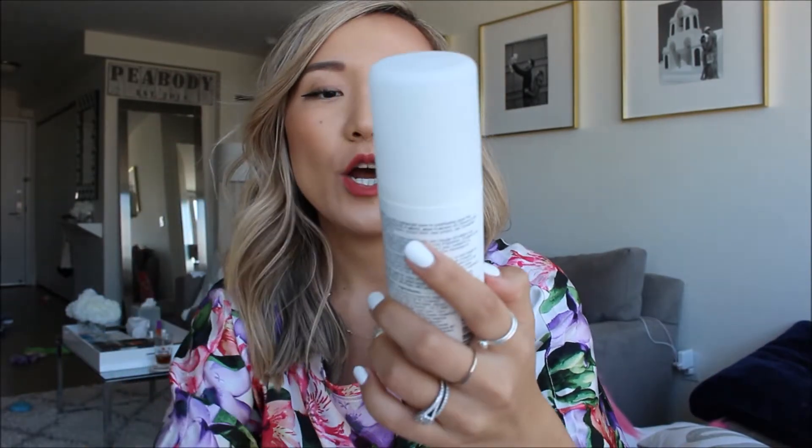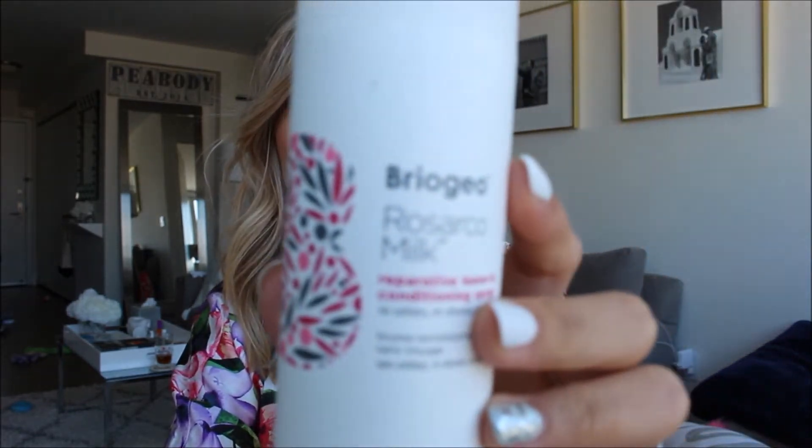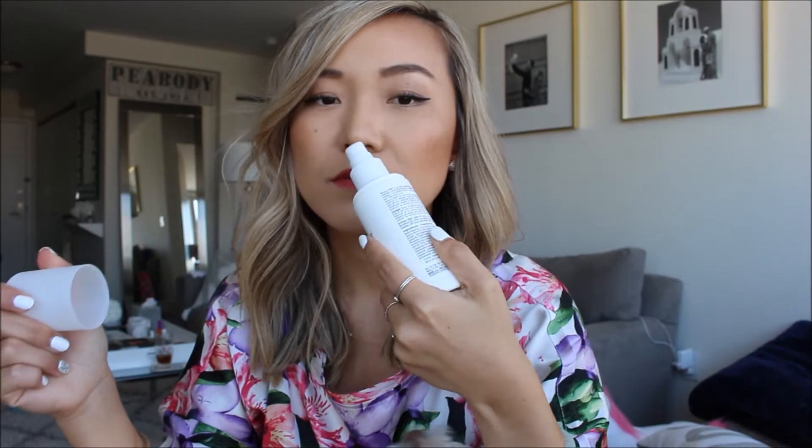Another leave-in conditioning spray is the Briogeo Rosarco Milk — I'm currently using a new bottle and I absolutely love it. It smells amazing and is so effective on my dry hair. I also tried the Briogeo Whey Hair Oil, which was a Sephora sample redeem; the smell was kind of minty, not my favorite, but I liked the oil.